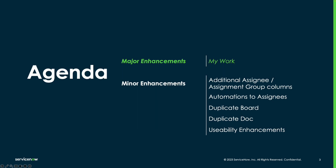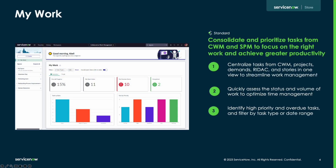Let's begin with the new My Work feature. The major enhancement to CWM in the Xanadu release is the My Work feature. My Work consolidates tasks from both CWM and SPM into a single view with dashboard widgets so you can easily visualize the status of work and address the most important tasks.